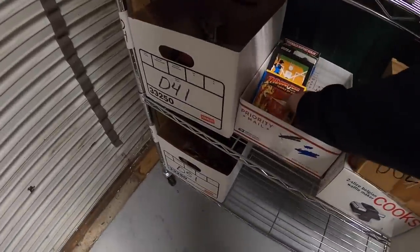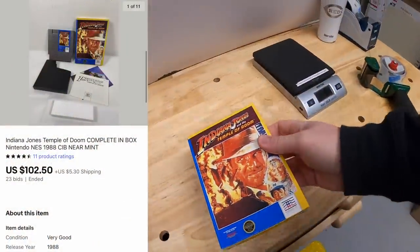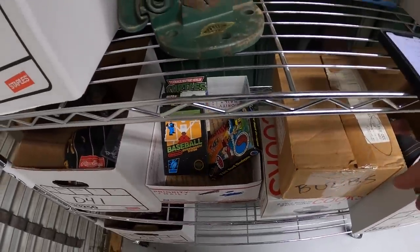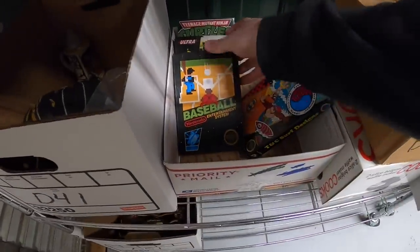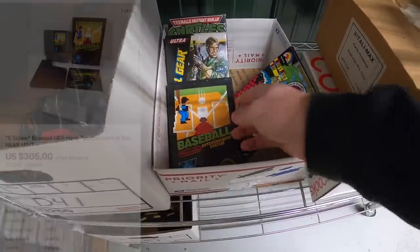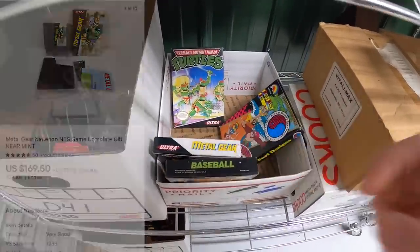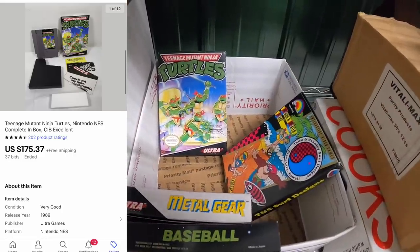Next one is Indiana Jones and the Temple of Doom — that sold for $10,250 plus shipping. Three more of these sold too, they just haven't paid yet. They told me they're going to pay today or tomorrow. Baseball sold for $305 plus shipping, Metal Gear sold for $169.50 plus shipping, and Ninja Turtles sold for $175.37 plus shipping.